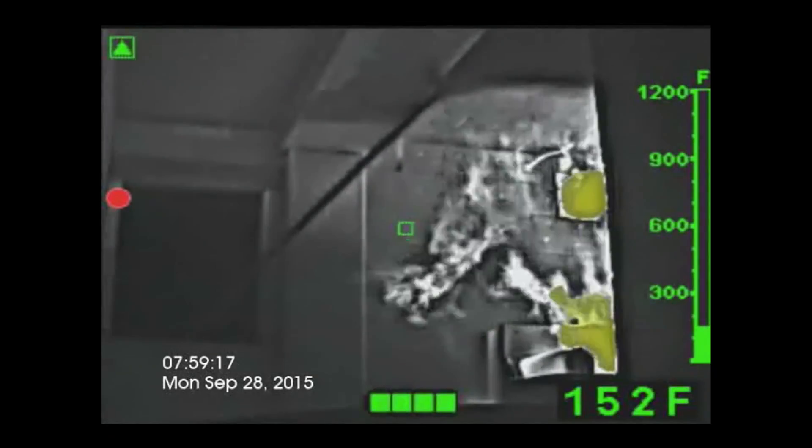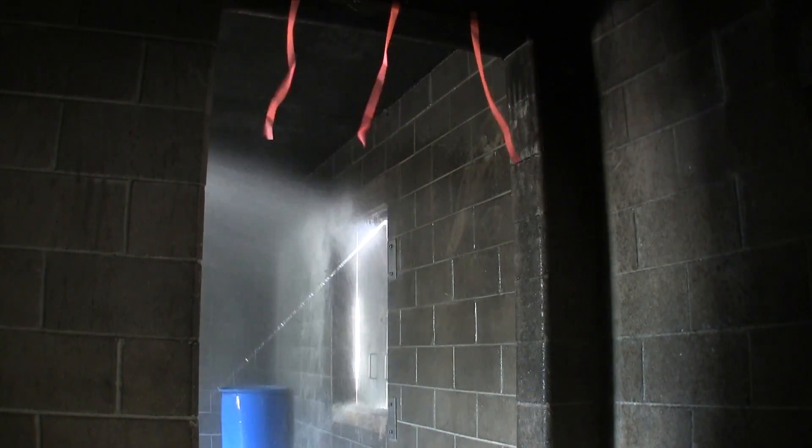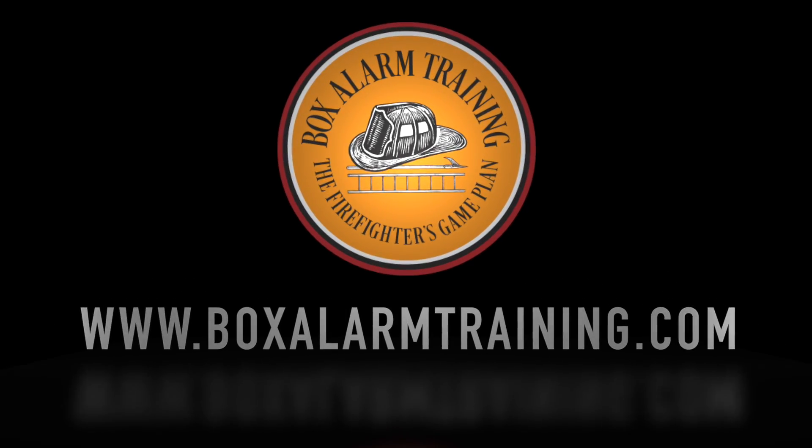Today we're talking about knowing your nozzle CFM instead of GPM. My name is Matt Hickel with Box Alarm Training, and today we're talking about nozzle CFM versus GPM — CFM being cubic feet per minute of air instead of GPM, which is gallons per minute of water.